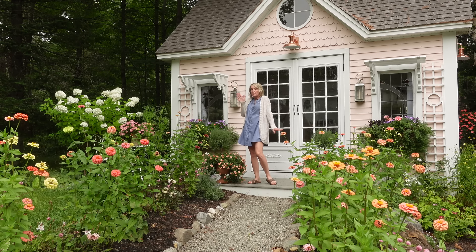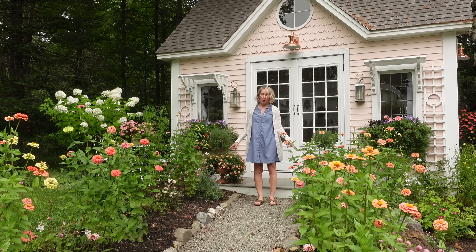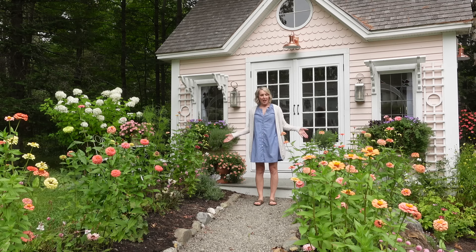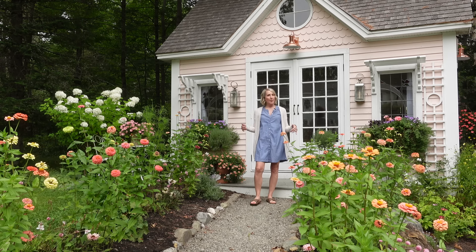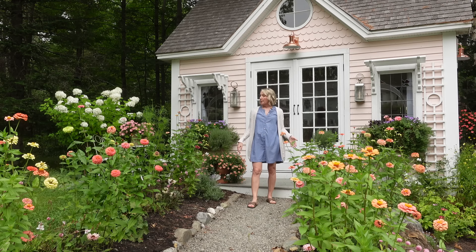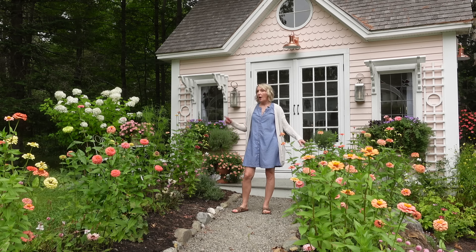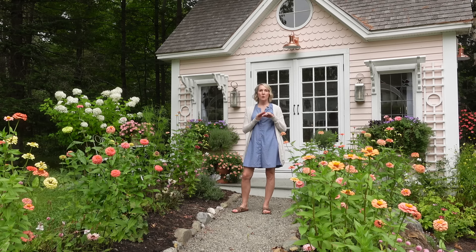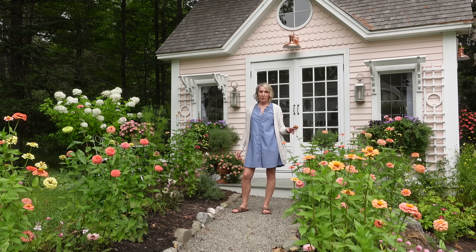Let's start our tour right up here at Sweet Pea Cottage, which is behind me. I've got a couple of lavender topiaries here, and down below I've got some calabacoa, salmon color on both sides. This smells delicious. I've got nepeta, Walker's Low, on either side, and I like to do repeating patterns. So I've got nepeta two or three times up and down the path.